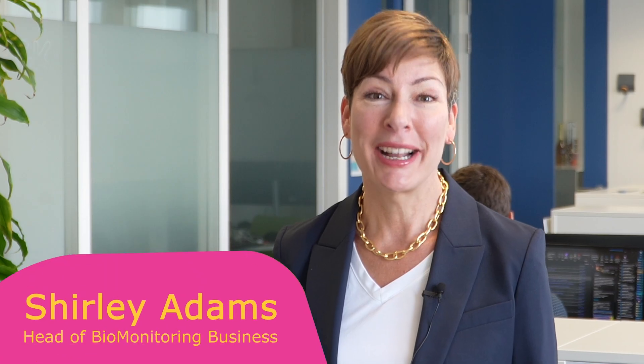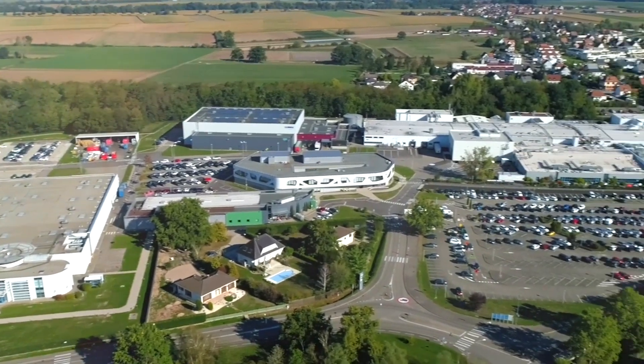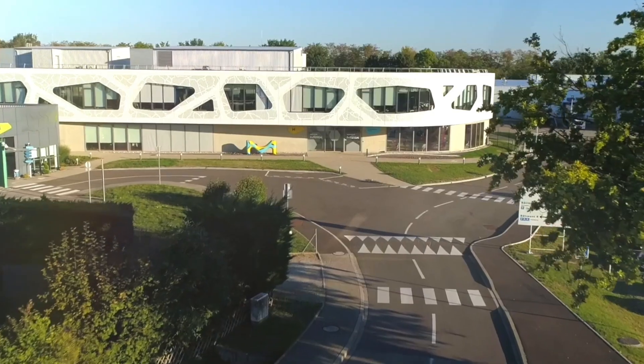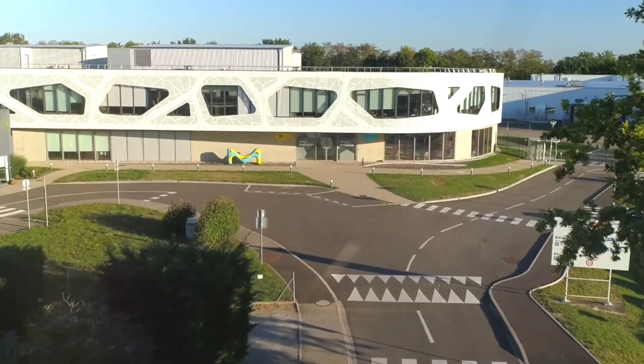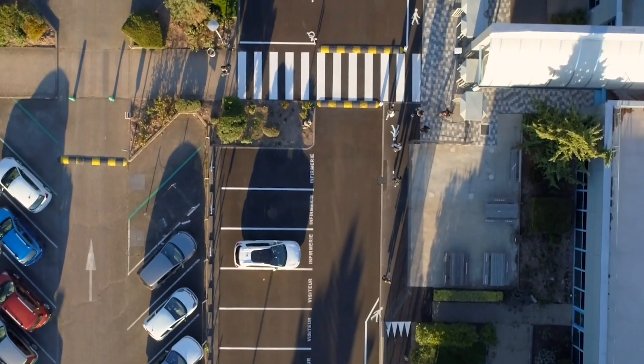Do you want to know the key to our success in protecting global health? Stay with me and I'll introduce you to the team that makes it happen. My name is Shirley Adams and I lead the biomonitoring business. I want to introduce you to our Molsheim, France site, as it plays a unique role in helping to drive the success of our biomonitoring business. We are lucky to have almost all of the functions and partners supporting our business here at this extraordinary location.